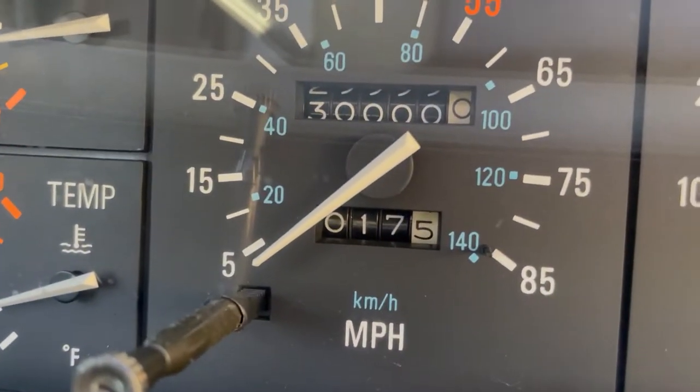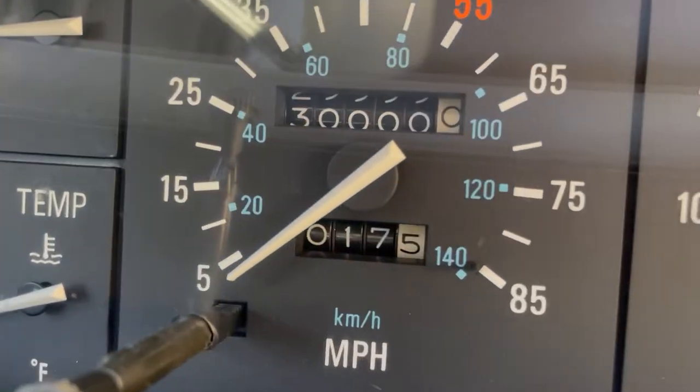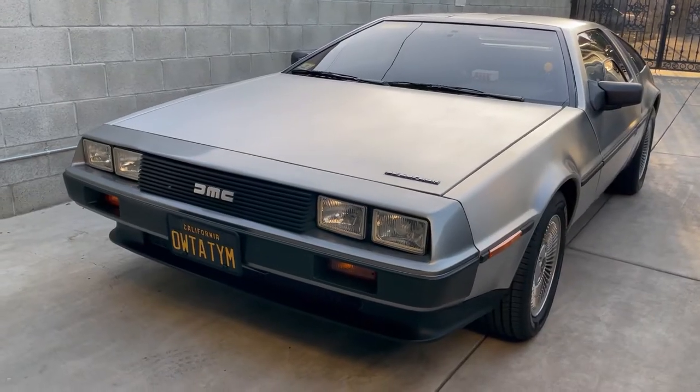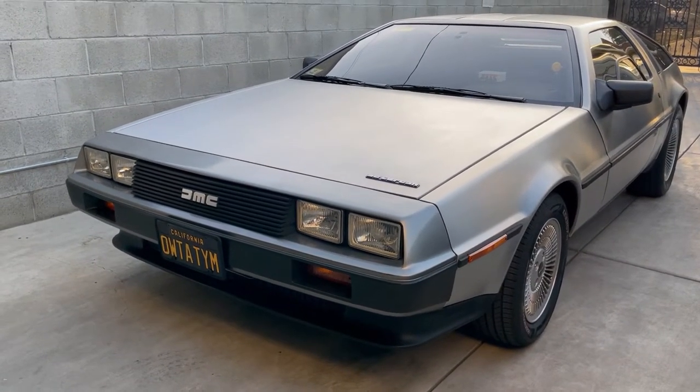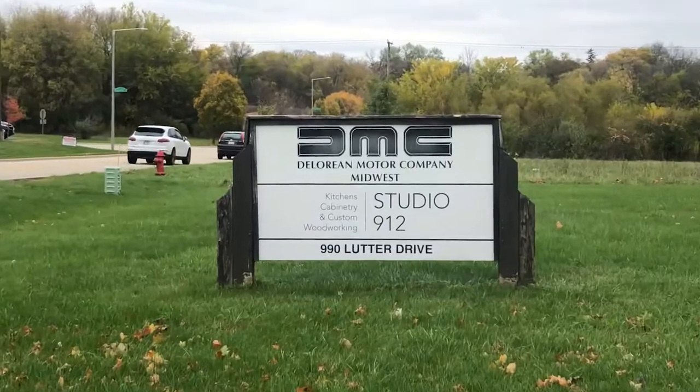30k — finally hit 30k! Let's talk about owning the DeLorean for three months so far. VIN 10769, she's a pretty good, sorted car. She was restored at DMC Texas as well as DMC Midwest.